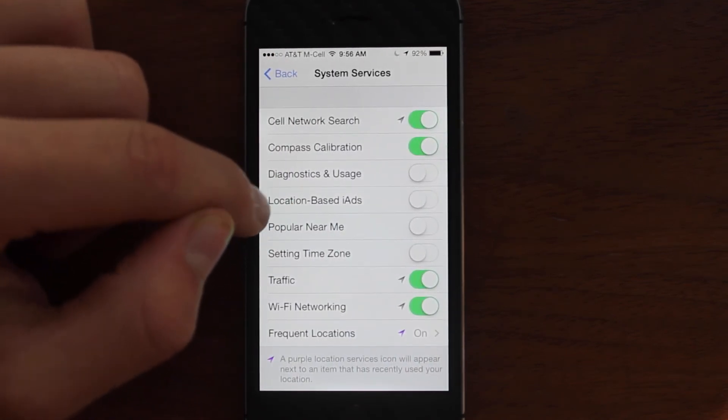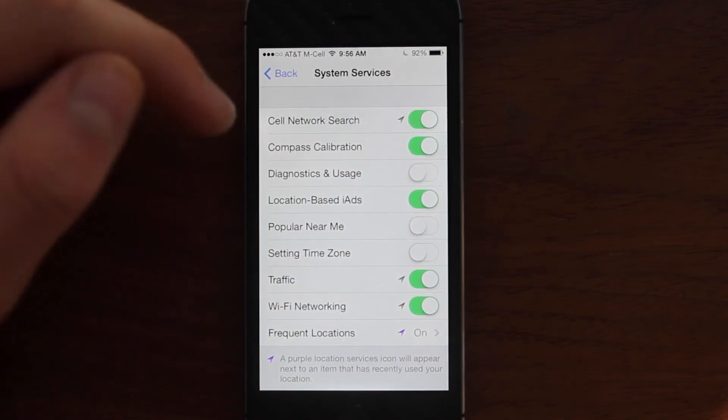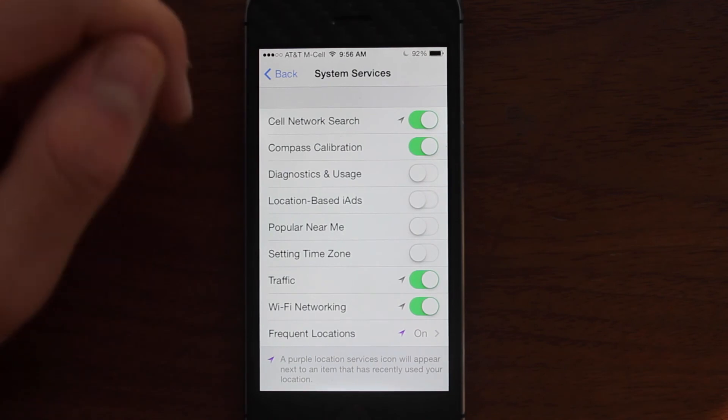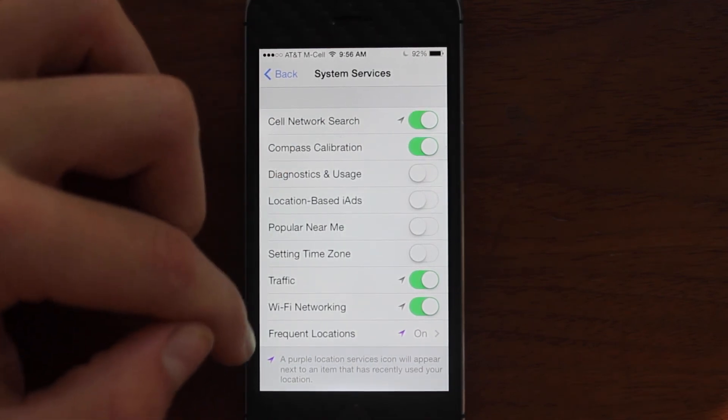As a side note, another thing here is Location Based iAds. You can turn that on or off, and that just gives you ads based on your location. It could be kind of interesting to see the difference when you turn it on and off, but that's how you turn that on or off.